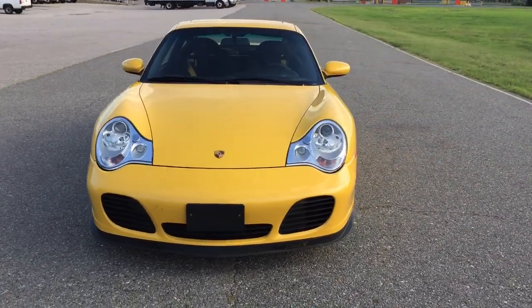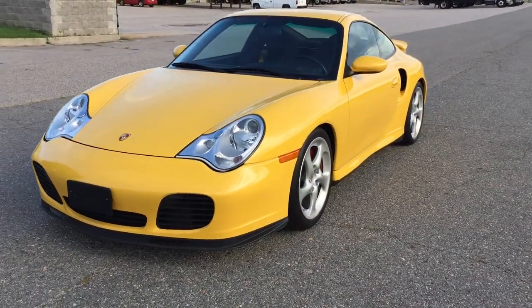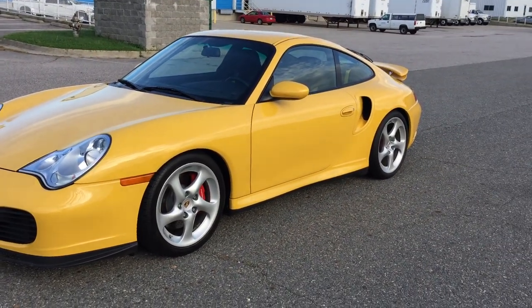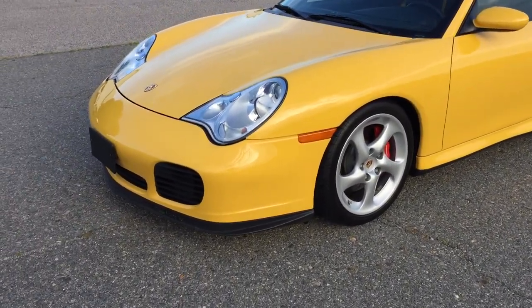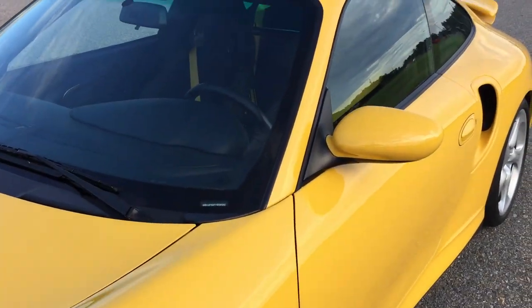Gorgeous, gorgeous car. Absolutely zero previous paint work besides the rear bumper — that is it. All the paint is absolutely 100% original. This vehicle truly looks like a new vehicle. It's that nice, that well taken care of.